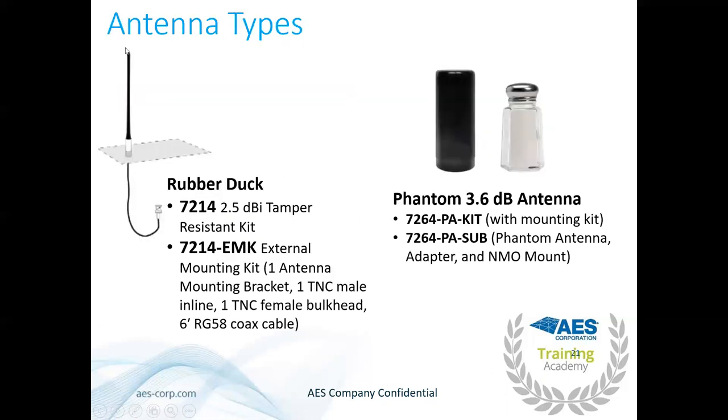The rubber duck antenna is an indoor-only, 2.5 dB antenna that mounts on top of the subscriber can and comes with every AES subscriber. Try this first — if it works, you don't have to worry about anything else. The Phantom antenna is our highest quality antenna, made by Laird, comes in white, and is about the size of a salt and pepper shaker. It's an indoor or outdoor antenna mountable on top of the subscriber via NMO mount, or outside with the PA mounting kit. I'd recommend having one in your AES kit as a last resort before external mounting.